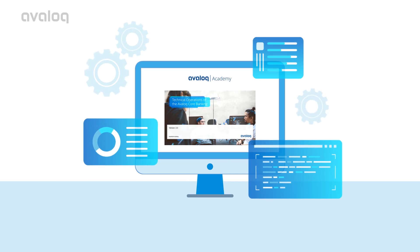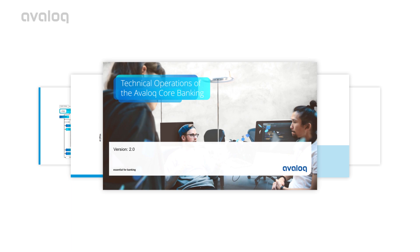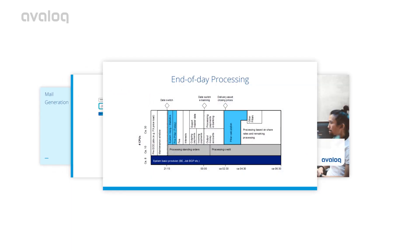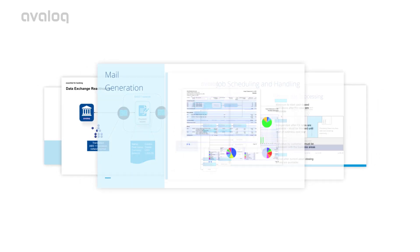In Technical Operations, you will learn all about the tools and best practices in the Avalok core platform from a technical perspective. You'll learn about end-of-day processing, job scheduling and handling, and mail generation.